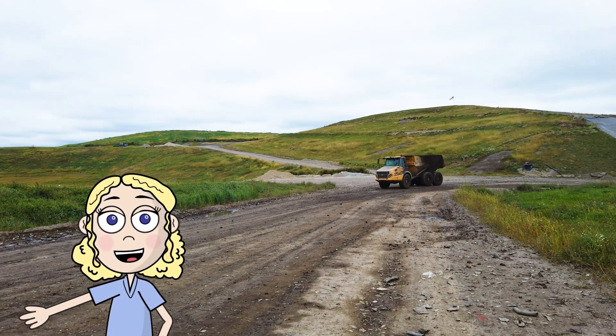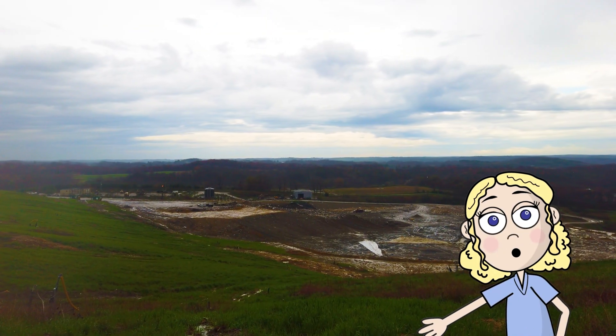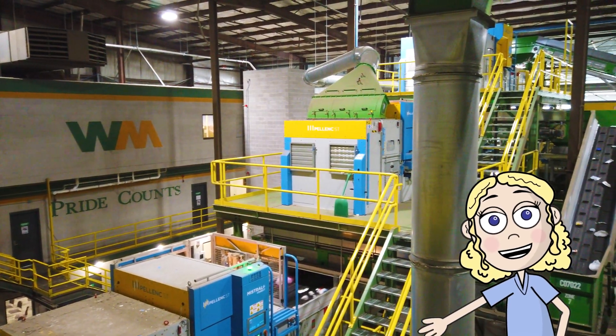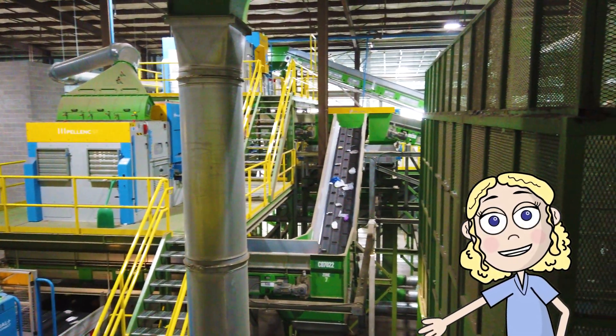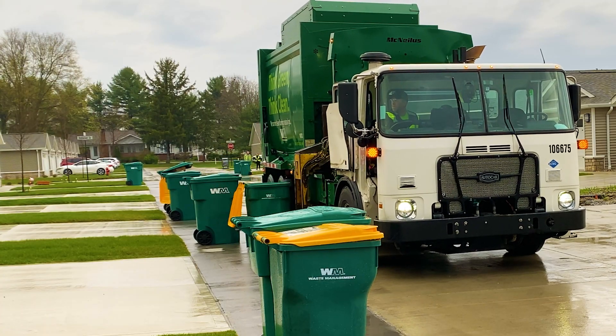Are you ever curious about what happens after you throw out a piece of trash? Well, today we get to go behind the scenes of a landfill and a recycling center to see what happens after you put that piece of trash in a trash can. It involves a ton of math — let's get into it.